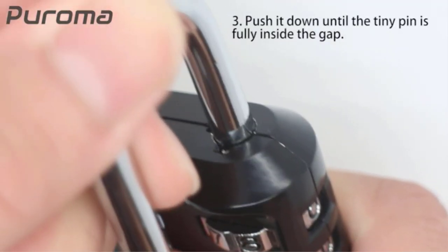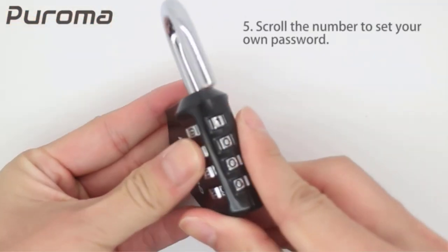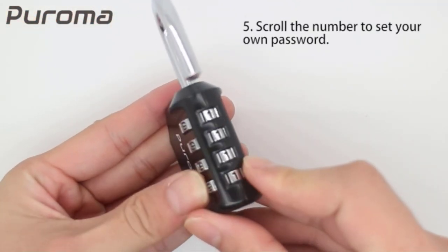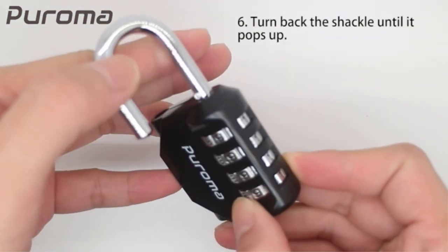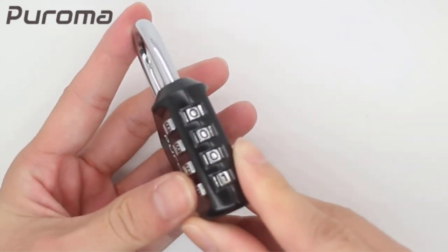Side window design: it comes in a side window design that makes it easy to set the combination. Unlike other locks that require two hands to enter the code, this one is different — you can enter the code with one hand only. Maneuvering and resetting your code is simple and straightforward.